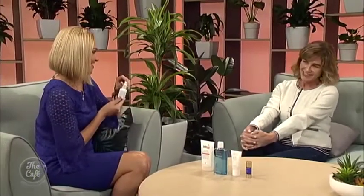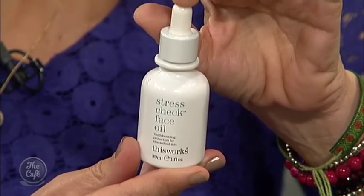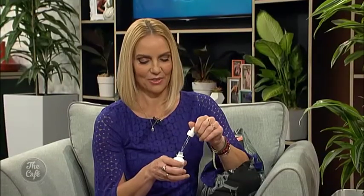This one is called Stress Check Face Oil by a brand called This Works — it's a really sexy little brand available at Mecca. I'm a big fan of face oils because oil has a natural affinity with our skin. This one is full of vitamin C, chamomile, and vitamin E — just a few drops at night time makes your skin feel gorgeous. It's soothing, repairing, and nourishing.